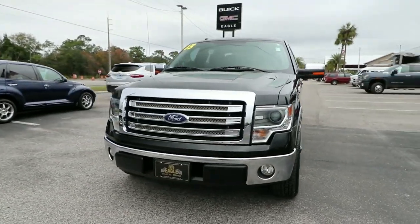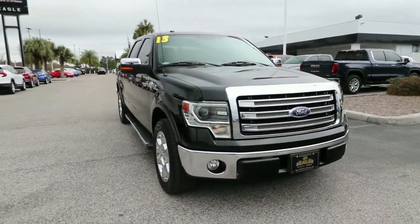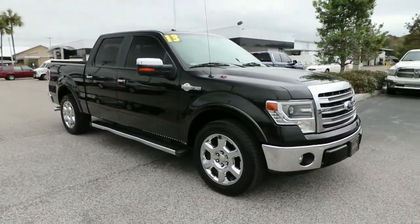Picture yourself in the 2013 Ford F-150. With less than 90,000 miles on the odometer, this vehicle stands out from the rest.